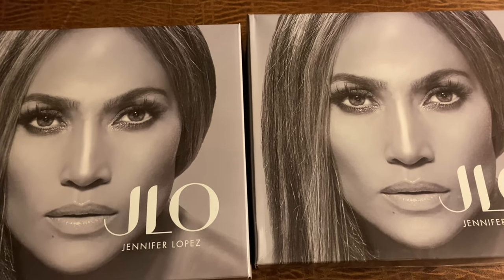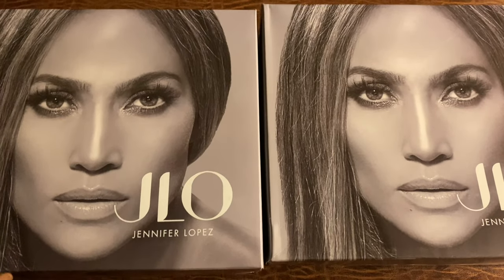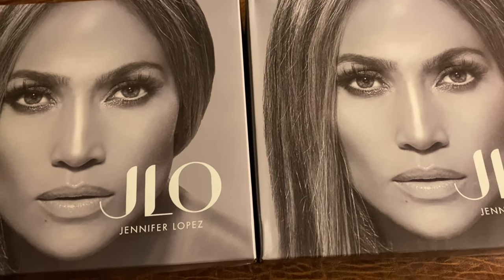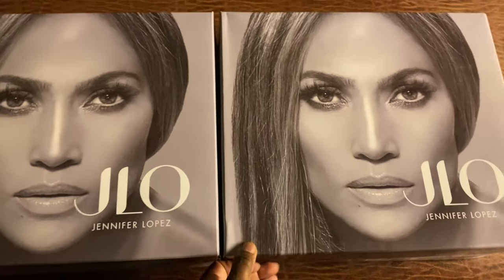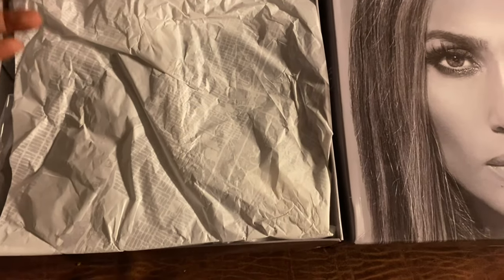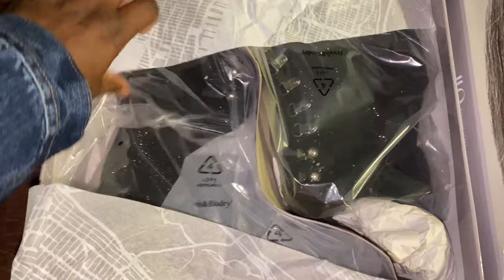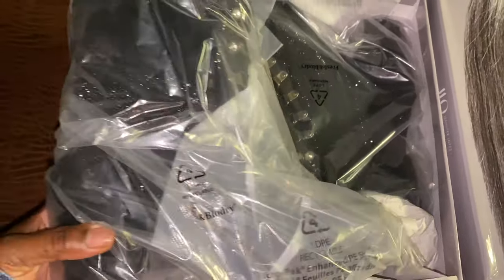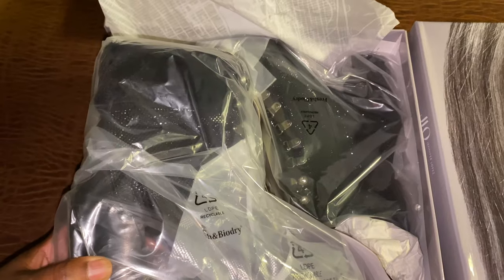I wear an eight and a half but sometimes in booties I wear a nine, so I picked up an eight and a half and a nine in these JLo booties. Let's open them up — here they are, they are super cute!